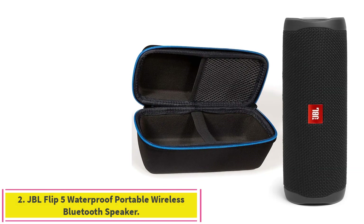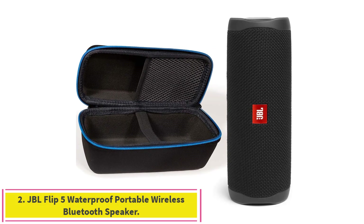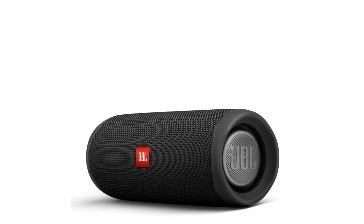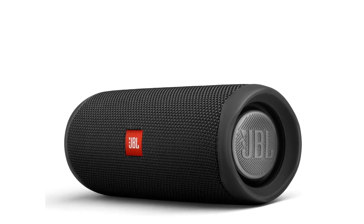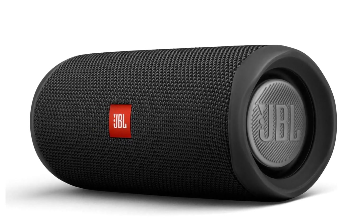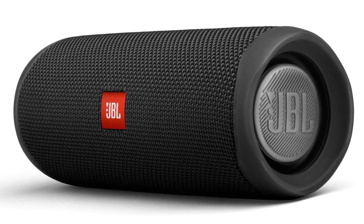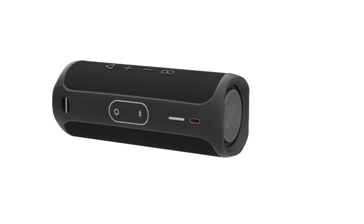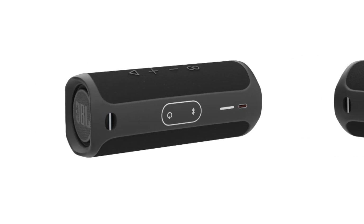Number 2: the JBL Flip 5 Waterproof Portable Wireless Bluetooth Speaker. Though you will have to buy some kind of clamp or mount separately, the bass and acoustic quality of the JBL Flip 5 at $100 will blow most others out of the water. And because it has an IPX7 rating, it is great for days at the beach or pool too.